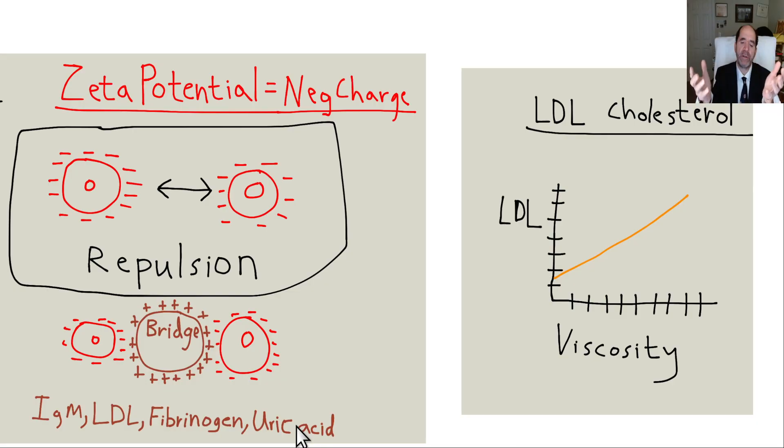Dietary sodium also causes inhibition of endothelial nitric oxide synthase, so you'll again get constricted vessels. It's harder to pump blood up to the brain if the blood vessels are narrowed and constricted while you're also pumping thick blood — it's a double problem. So dietary sodium will also cause hypertension.